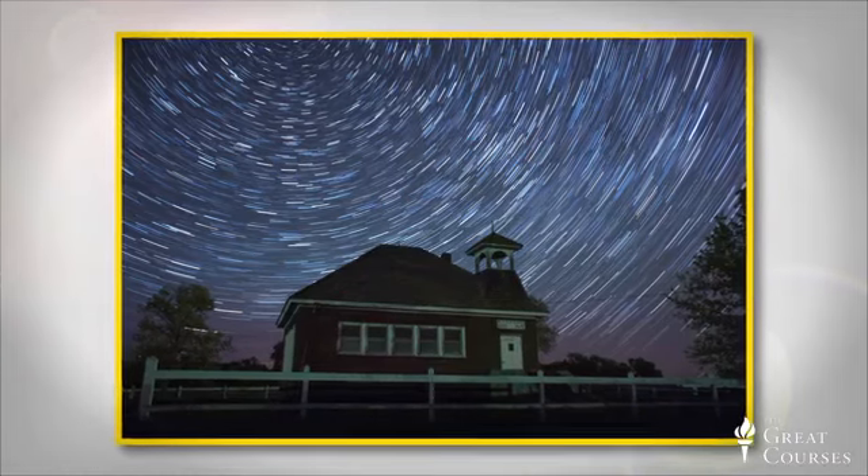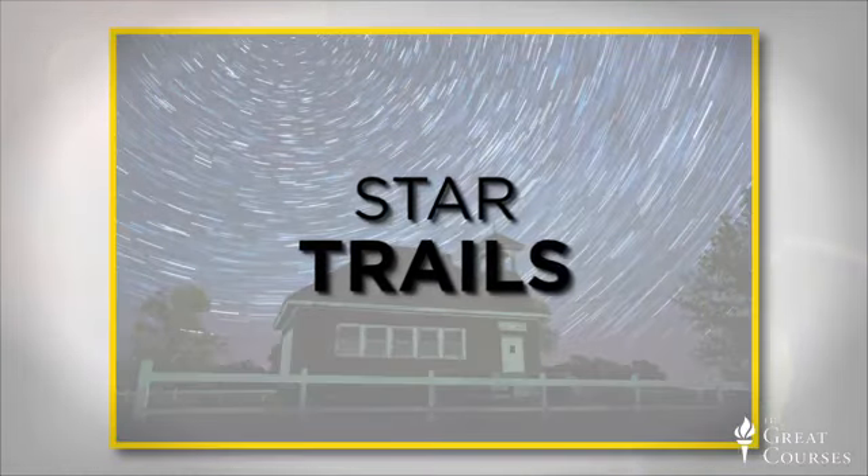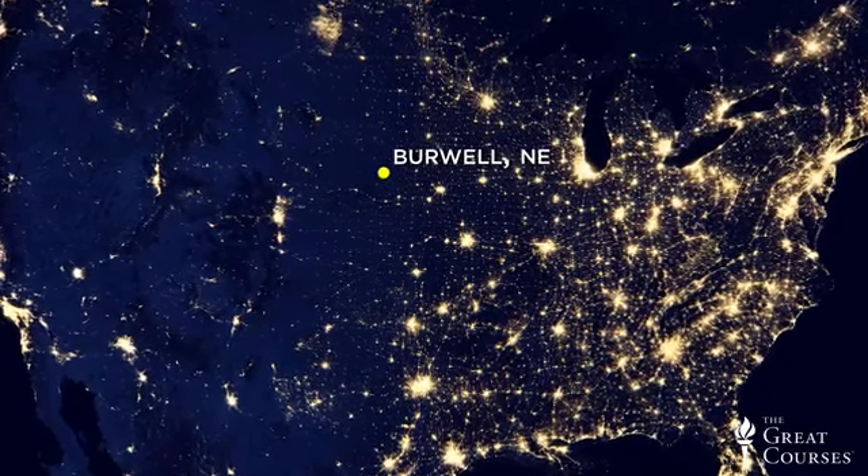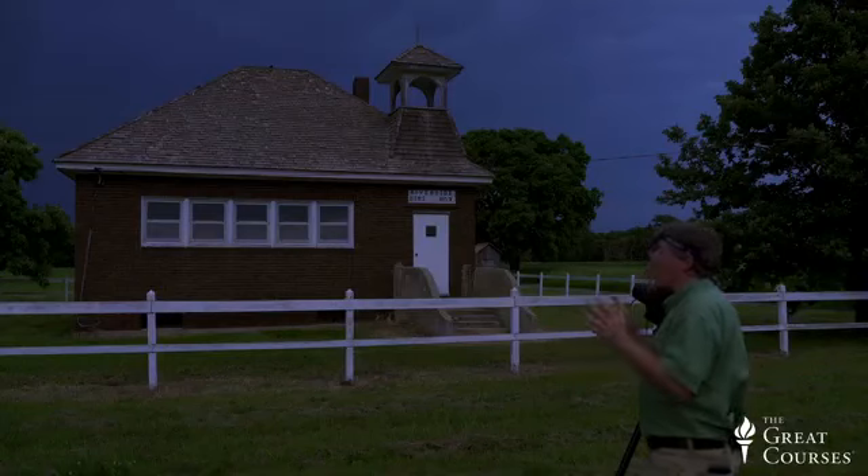Let's go through some situations you can photograph at night that might not have occurred to you. If you want to see a beautiful dark place on the light map of the US, come out to the Nebraska Sandhills. I'm in Burwell, Nebraska. When you have clear skies, it is amazing — you see the Milky Way, you can do great star trails. I'm going to take you through how to do really excellent pictures of the night sky.